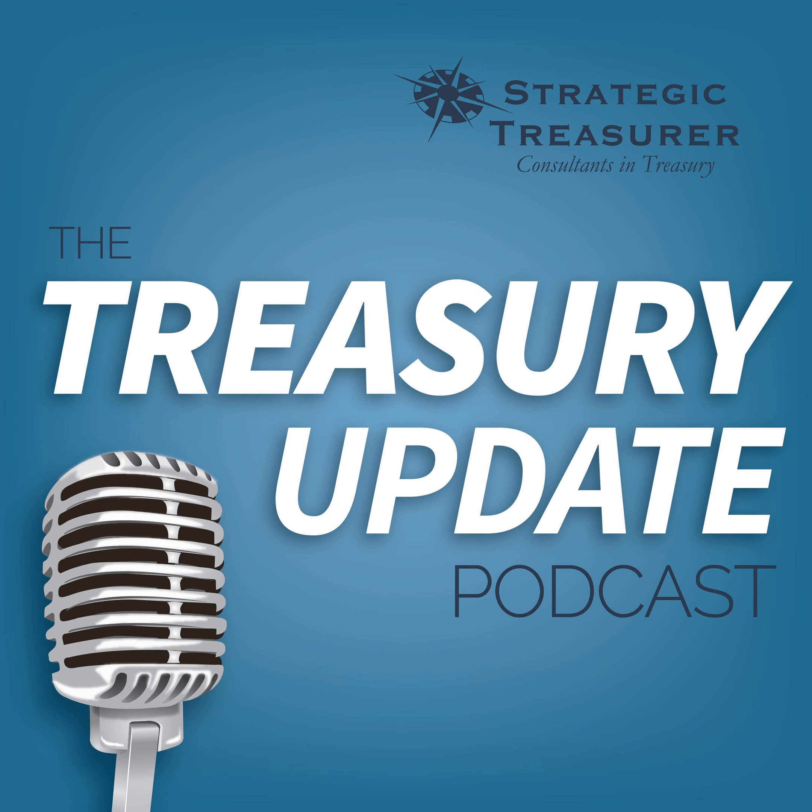Welcome to the Treasury Update Podcast. This is Craig Jeffrey with Strategic Treasurer. Today's topic is supply chain finance, exploring leading practices for payables financing. I'm joined with Edie Polinato, who's the Global Head of Working Capital Solutions at Kariba. Welcome to the podcast. Nice to be here with you and have a chat on these very interesting topics.